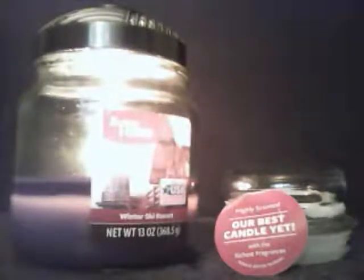They usually bring it out with the holiday, the Christmas scents — all of those winter woody scents that they come out with. I absolutely love all of them actually. This one is really good too.